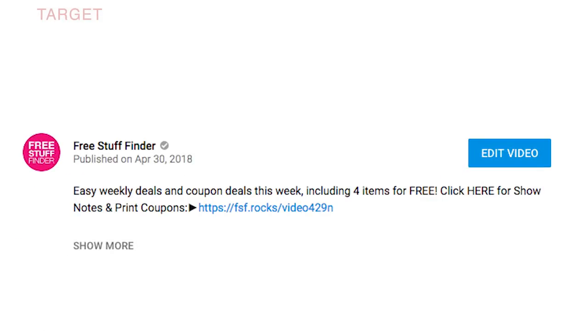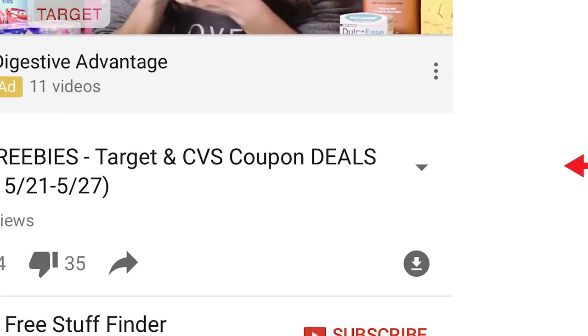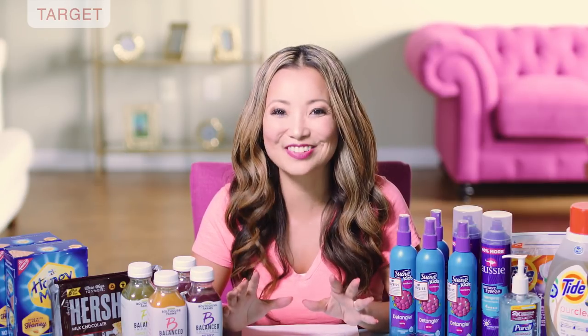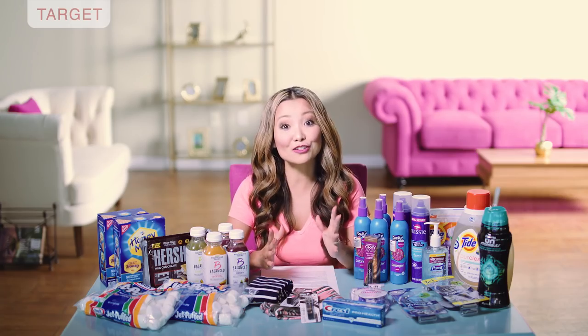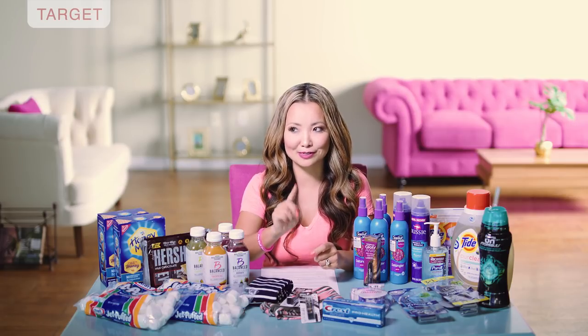If you're brand new and wondering where to find links to the coupons, you can find them in the show notes — there's a little link in the description box on YouTube, or tap the down triangle in the corner from the YouTube app to expand the description. The show notes contains everything covered in this video including links to printable coupons. Make sure to subscribe and tap the little bell for notifications — each week I pick a winner from comments within the first two hours to win an FSF bracelet and a gift card. I'm also currently doing my huge back-to-school giveaway.